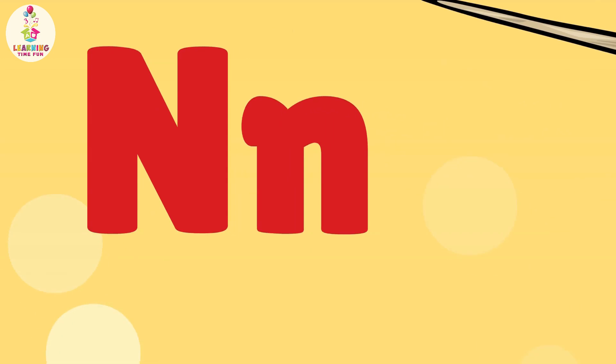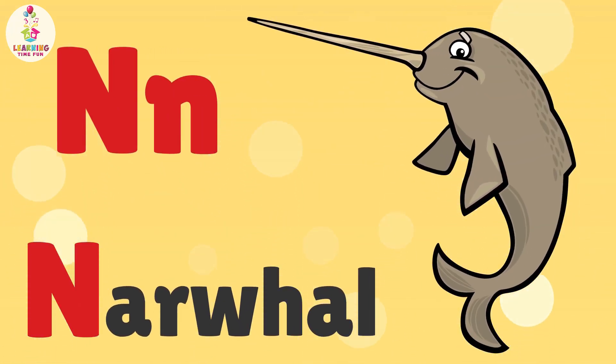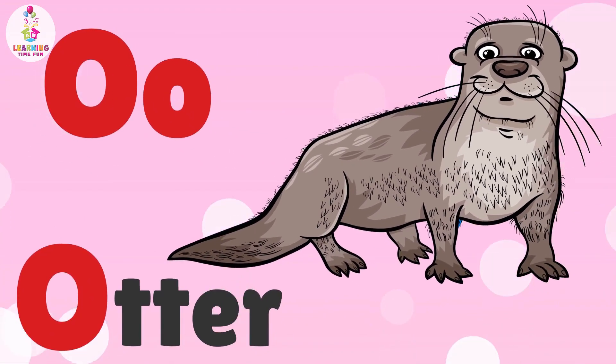N is for Narwhal. N, N, Narwhal. O is for Otter. O, O, Otter.